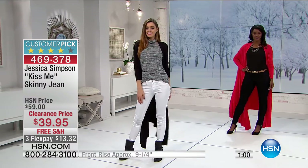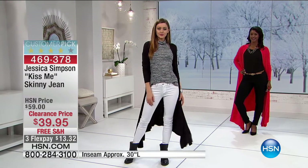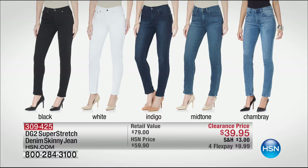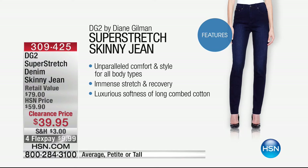Item number 469378. Skinny jean $39.95 with free shipping and handling — three flex payments of $13.32. If you love jeans, you love Diane Gilman — these are going so fast. Yesterday one airing: 5,000 pairs gone. We still have sizing available. This is the super stretch — not just stretch, super stretch — something like 10 inches of stretch. Absolutely incredible. We have petite and tall as well, four flex payments of $9.99. Colors include midtone, chambray, black, white, and indigo. Item 309-425.